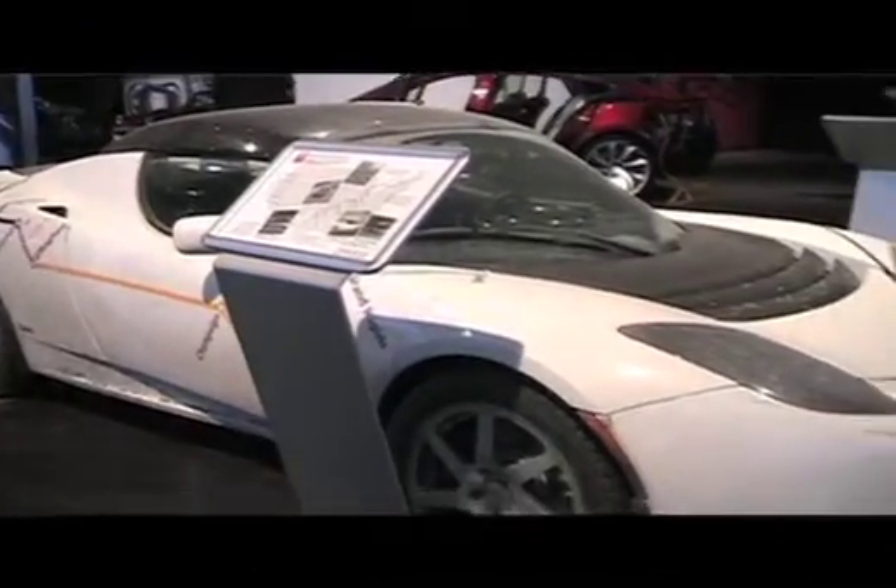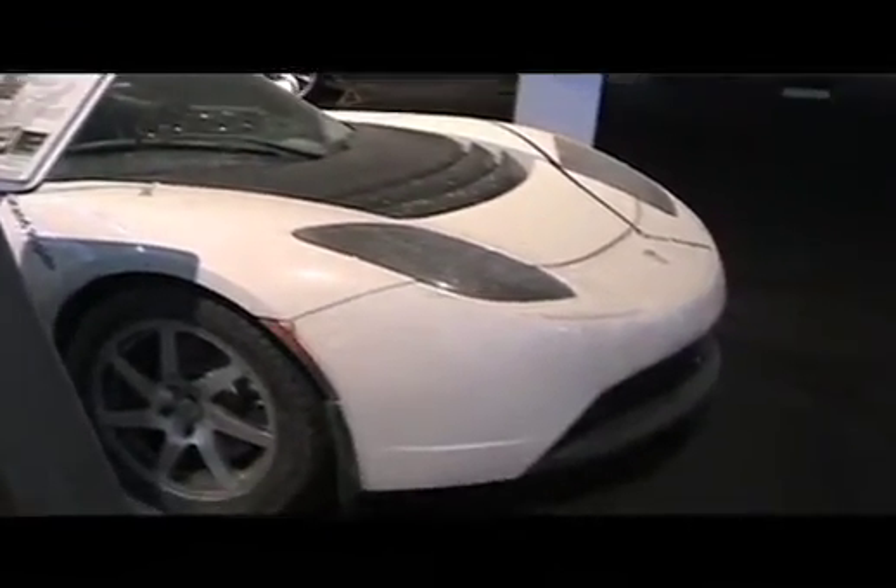I remember in January you guys were at the North American International Auto Show, and you drove one car all the way from California. Tell us about that. Well, we did a road trip to the North American International Auto Show here in Detroit. We drove a car all the way from our L.A. store to Detroit, charging at different places to really prove that the infrastructure is somewhat already there for electric vehicles — you can charge at RV parks and hotels and use it as your everyday car.